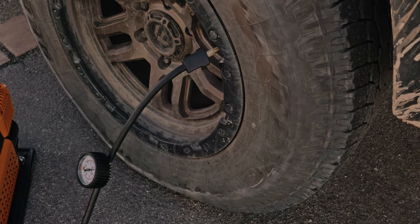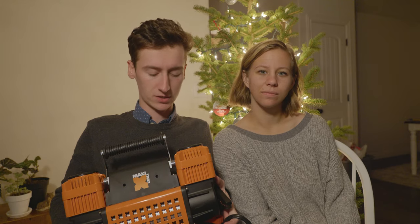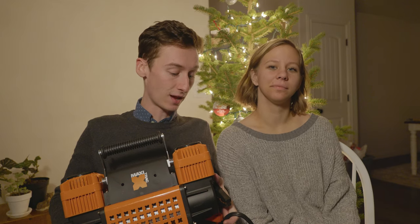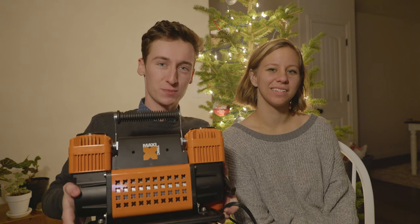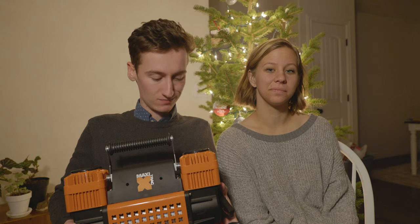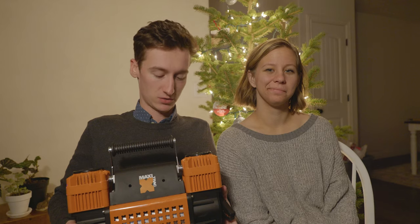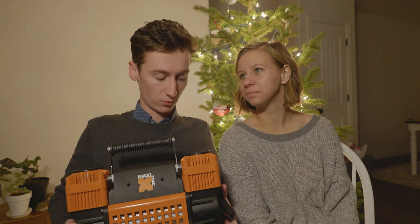You really ought to check out Jason's video — his channel name is Oxfoot. Him and I exchange notes from time to time in the YouTube world. He very kindly compared this air compressor to the dual piston compressor from ARB, the one that costs like six or seven hundred bucks, and this one was double the speed. And this one only costs a little over a hundred bucks. The only unfortunate thing is you have to go get it at Napa Auto Parts — it's not something you can get on Amazon — but it's still our recommendation for an air compressor.